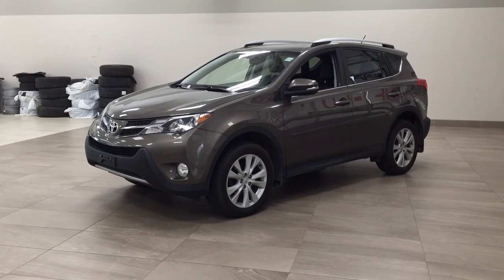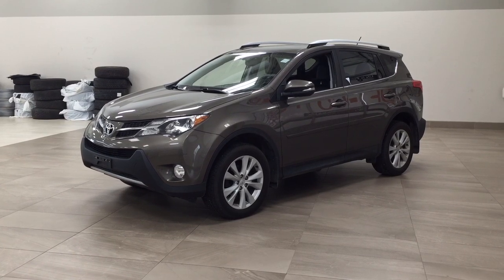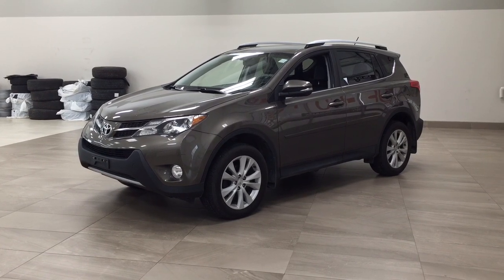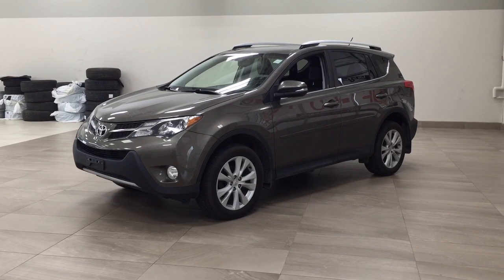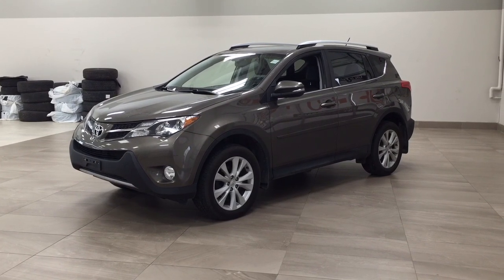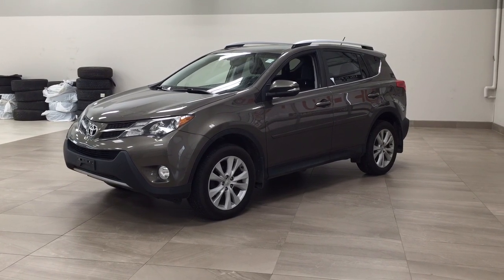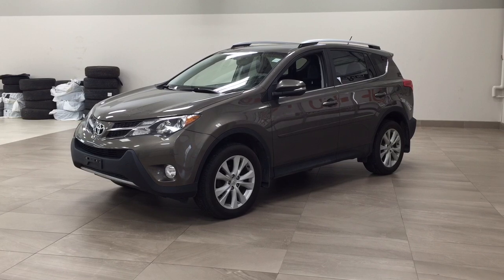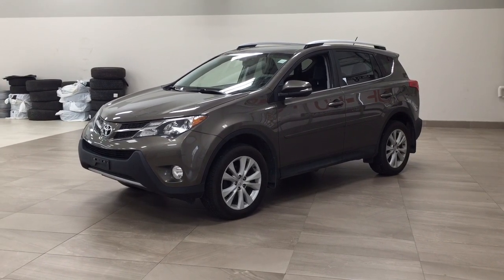Hello folks, welcome to Sherwood Park Toyota located at 31 Automall Road in Sherwood Park, Alberta, Canada. Today I'm going to be showing you this 2015 Toyota RAV4 Limited. The most notable features on this Limited are its power moonroof, heated front seats, and navigation system. I'm going to go through a couple more features on the inside and outside of the vehicle to get you better familiar with this 2015 Toyota RAV4 Limited. Let's get started.